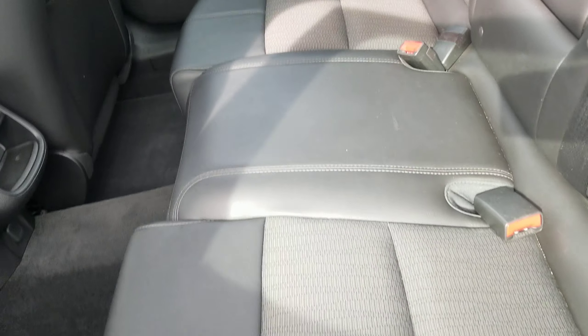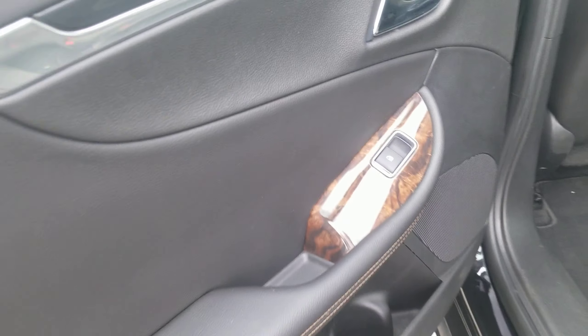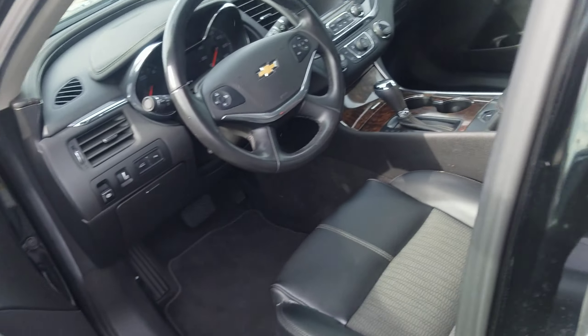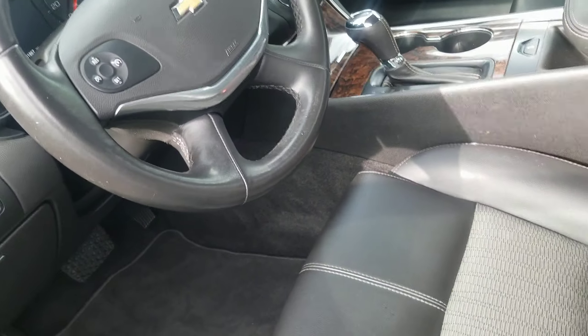The leather seats, power windows — very clean inside. Here's another shot of the interior.